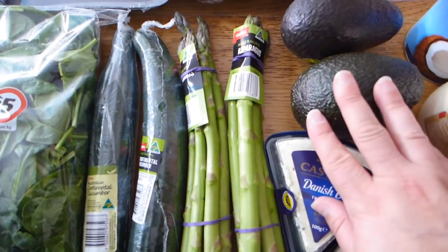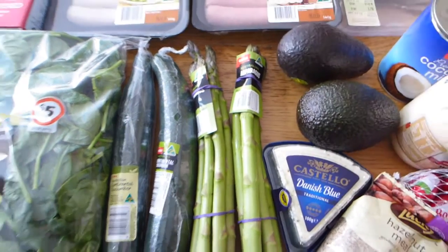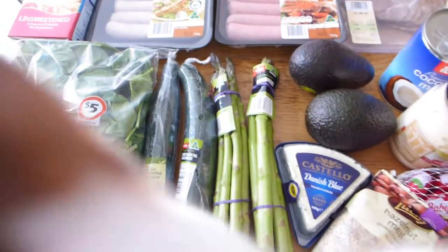We've got two avocados — they were two for five dollars. I have avos as well — great healthy fat.